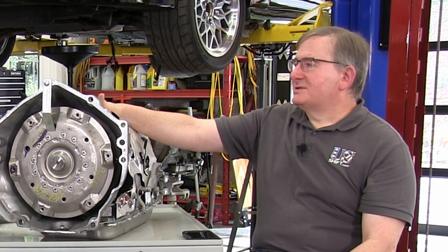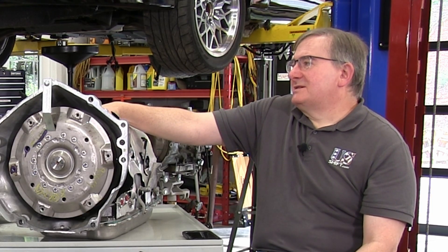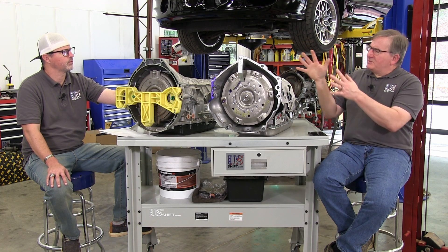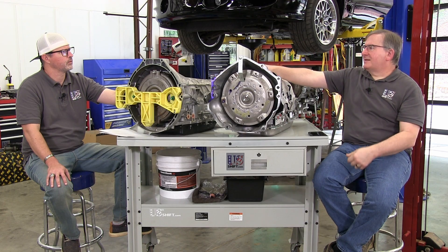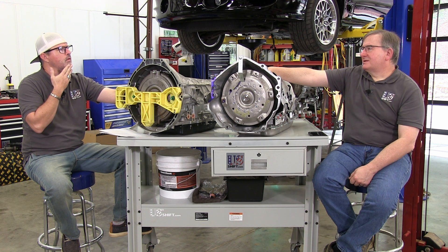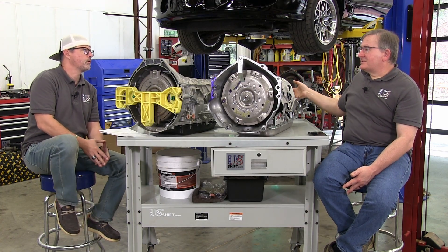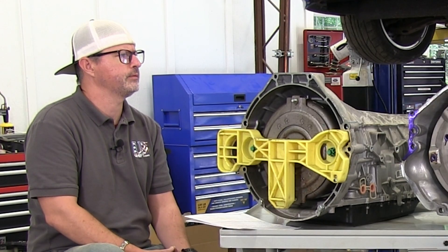For instance, if you put a transmission in neutral and it creeps forward or backward, that means you probably got your clutch clearances too tight. They mitigate that by only having two clutches off in any gear, so losses are minimal. They also put spacers between the clutch plates to keep space between them so fluid can get in and lubricate them, reducing friction that way — another factor done to reduce friction and loss.